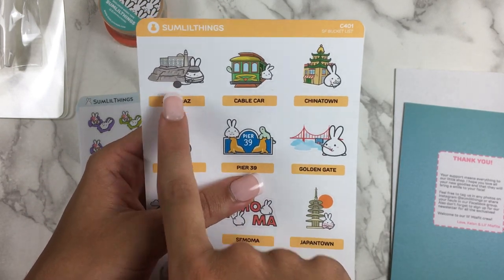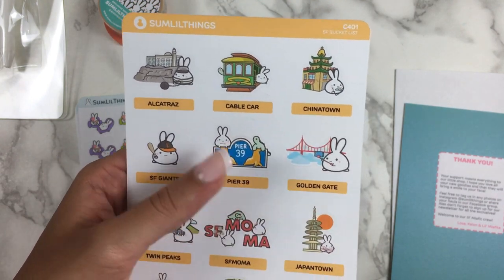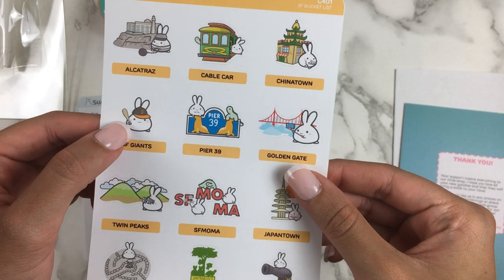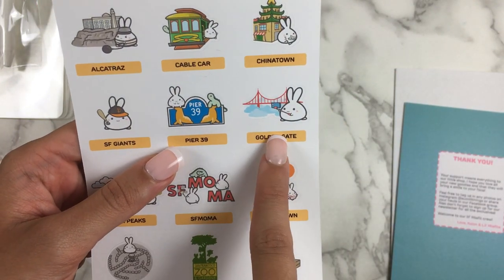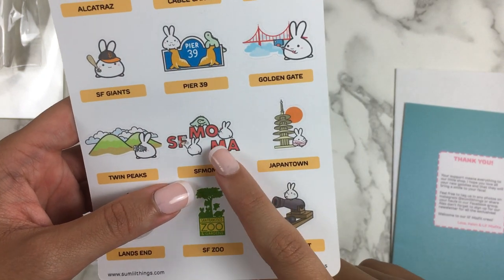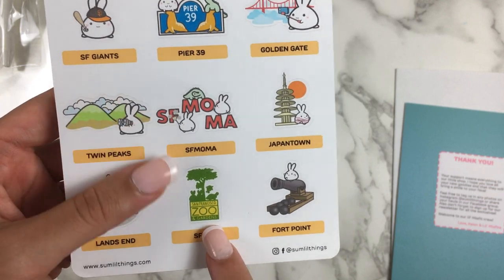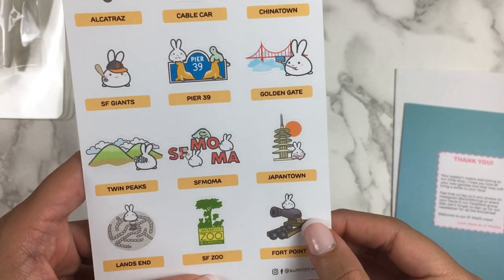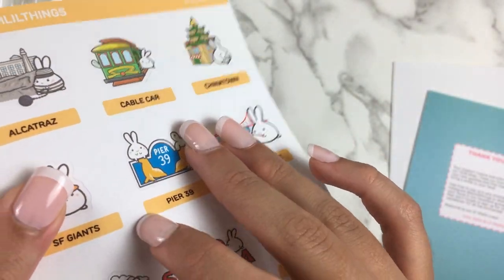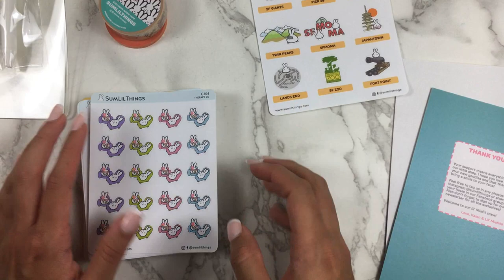On the San Francisco bucket list sheet we have Alcatraz — still need to do that — cable car, Chinatown, though I think we actually went to Japantown when we got the mochi donuts. San Francisco Giants looks like baseball, not sure I'd do that one. Pier 39, the Golden Gate Bridge — we did see that — Twin Peaks, which they used to live right next to so I think I've been there, Museum of Modern Art, Japantown, Land's End which I'm curious about now, the zoo, and Fort Point. Note: the activity names are not individual stickers, just printed on the sheet.